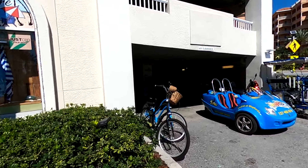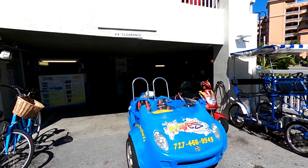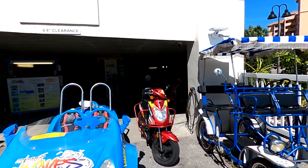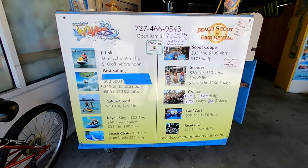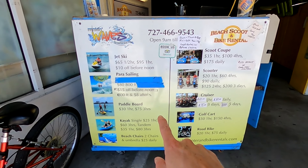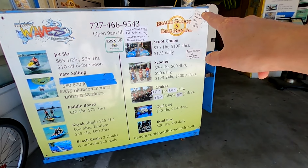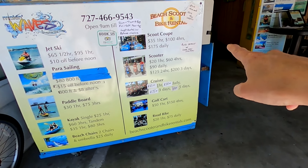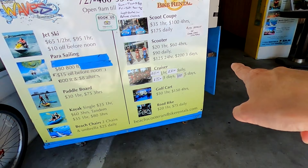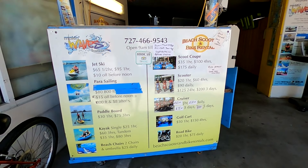Outside of Shepherd's there is a gift shop and a place to rent jet skis, scooters, and bikes. Right outside of Shepherd's you can stop by to rent a jet ski, go parasailing, paddle boarding, kayaking, rent beach chairs, do scoot-coop things, scooters, bikes, golf carts, and road bikes. There are a lot of options for rentals.